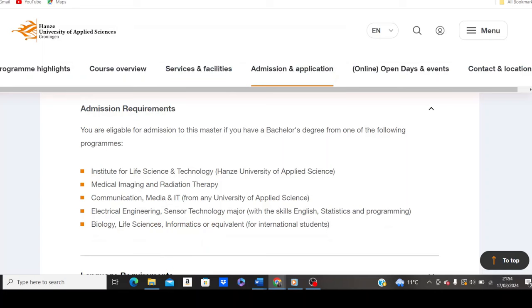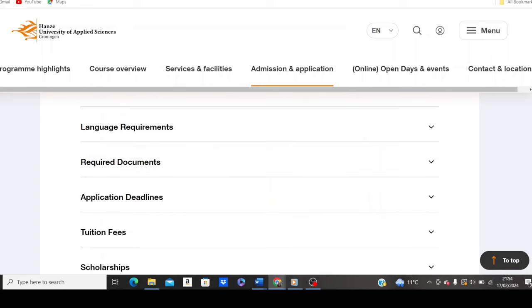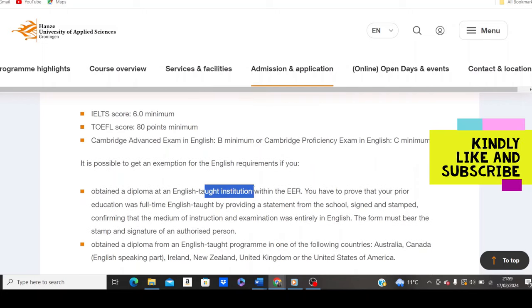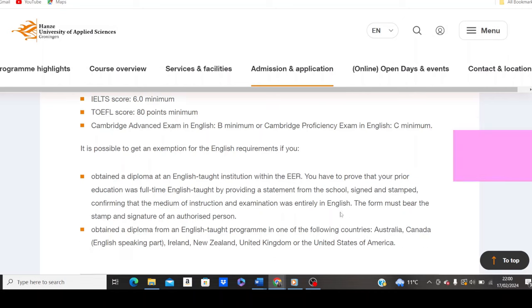For international students, if you have a degree with a background in biology, life sciences, informatics or equivalent, or electrical engineering, or sensor technology, you are eligible to apply. For language requirements, they accept IELTS, TOEFL, and Cambridge Advanced English exam. If you obtained a diploma at an English-taught institution within the EER countries, you need to provide a signed and stamped statement from your school confirming that the medium of instruction and examination was entirely in English. If your country is part of the EER, you don't need IELTS or TOEFL.